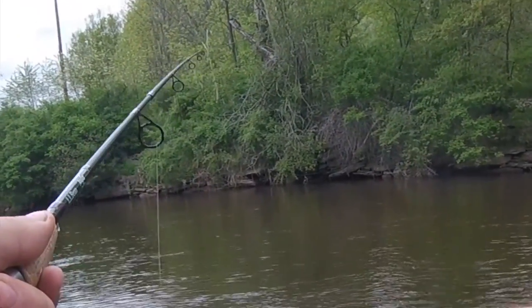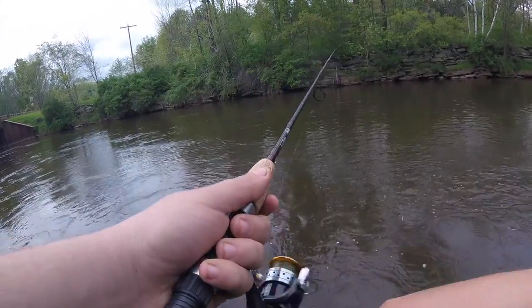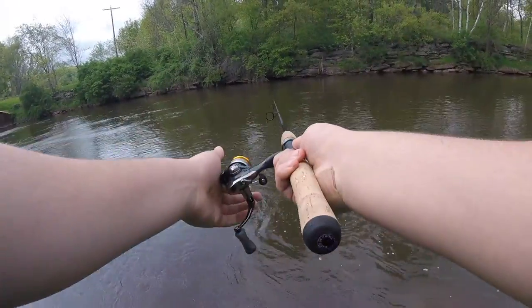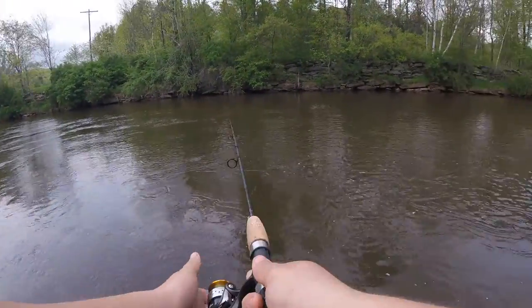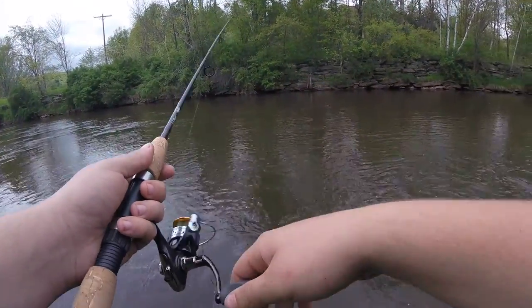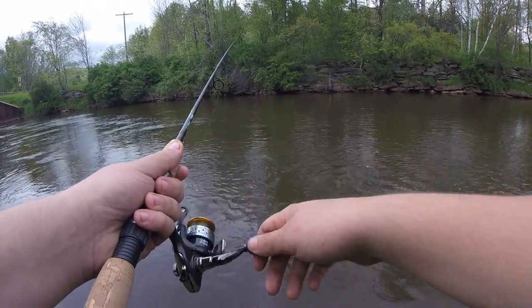Oh, just had a brown pick it up and spit it. Watched him — picked it up and spit it. Looked like a decent sized fish, I saw him in the water. I'll cast out past him and try to pull it past him. He's jumping over here every couple minutes. So many bugs — that's why I'm wearing pants and a long sleeve shirt to keep these bugs off me.